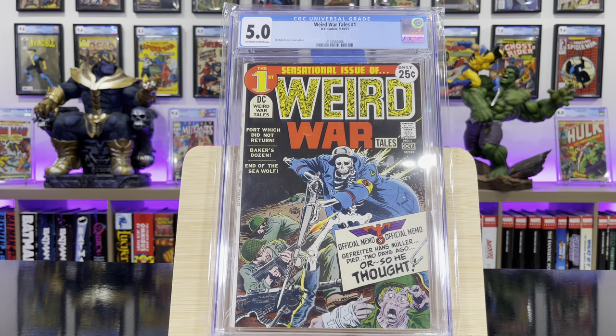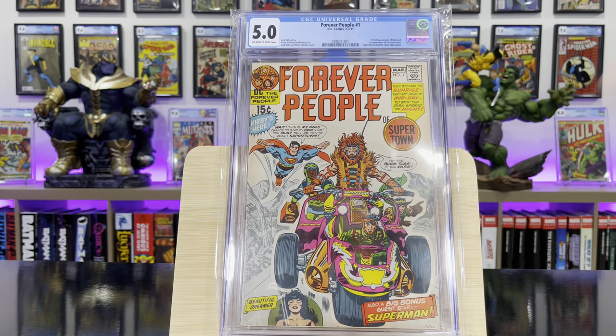Weird War Tales #1 — Joe Kubert story, cover and art. Forever People #1 — this is the first full appearance of Darkseid.